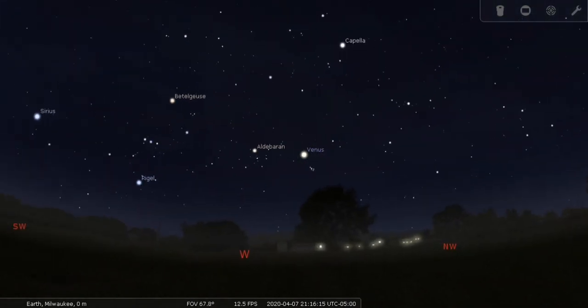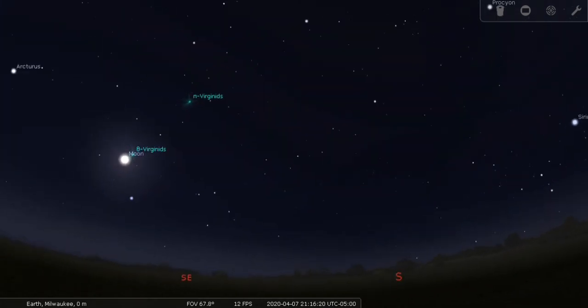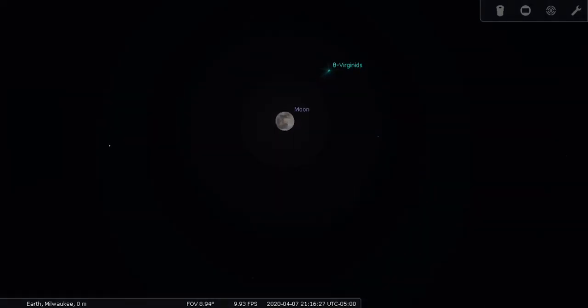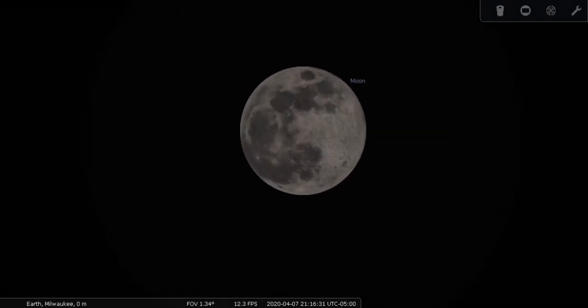So now let's go ahead and look at the moon. There are a few astronomical goodies in this area. First, though, we'll look at the moon, which in this case is full. Very pretty full moon.